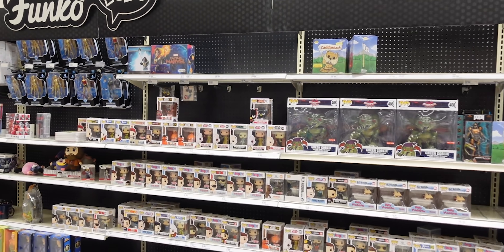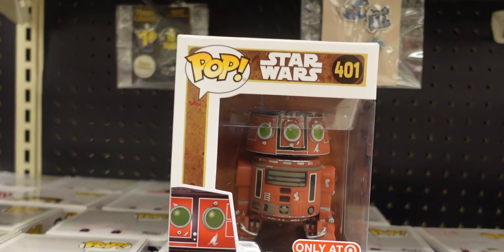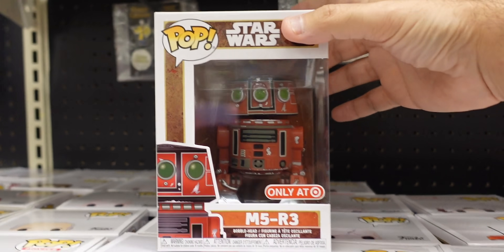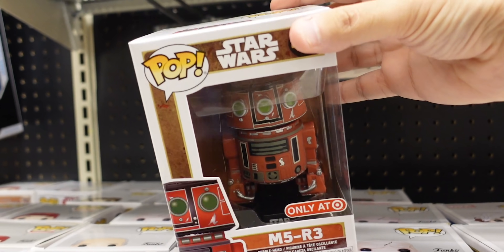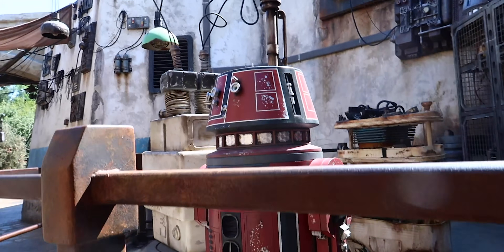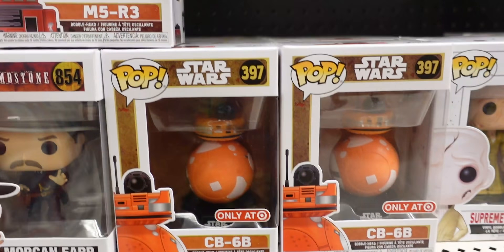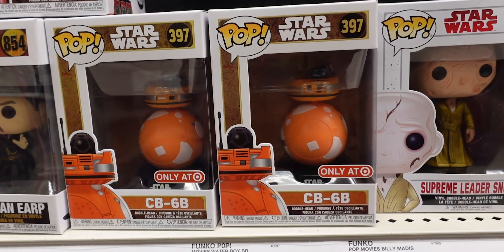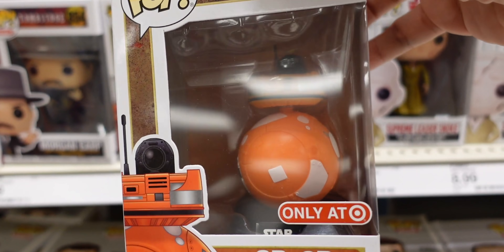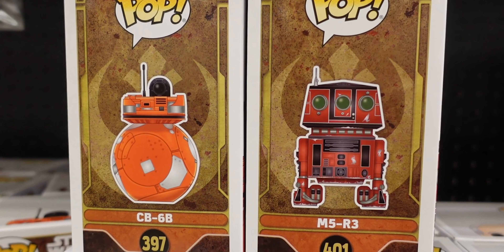Last time we were here for the Galaxy's Edge toys we were looking for the Funko Pops, and look — they actually have them. This is M5R3, and I believe this is the droid you see getting a bath right outside Droid Depot. They make noise. They also have the other one — CB6B. I don't think he's actually in Galaxy's Edge anywhere, but they're both part of the Galaxy's Edge collection.